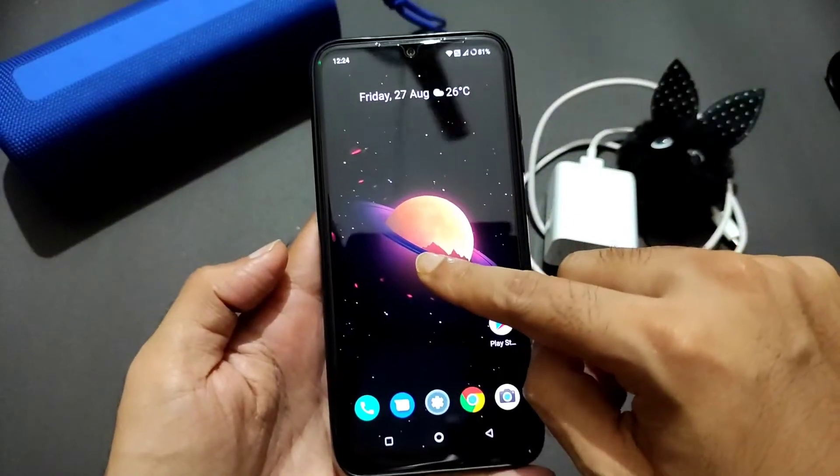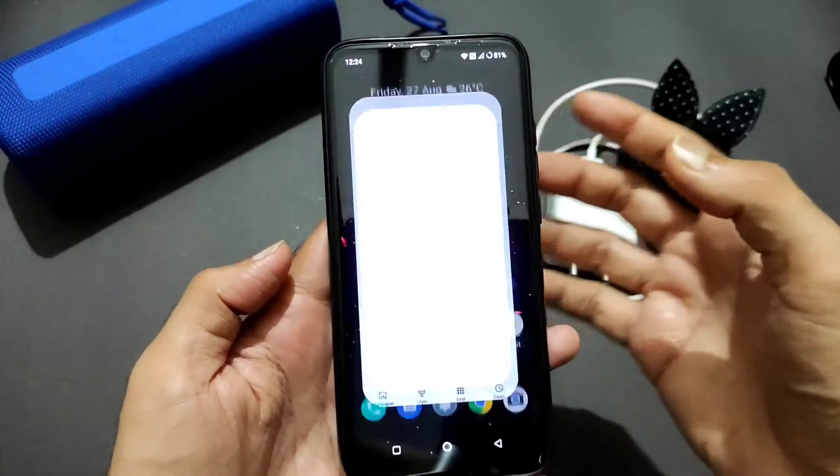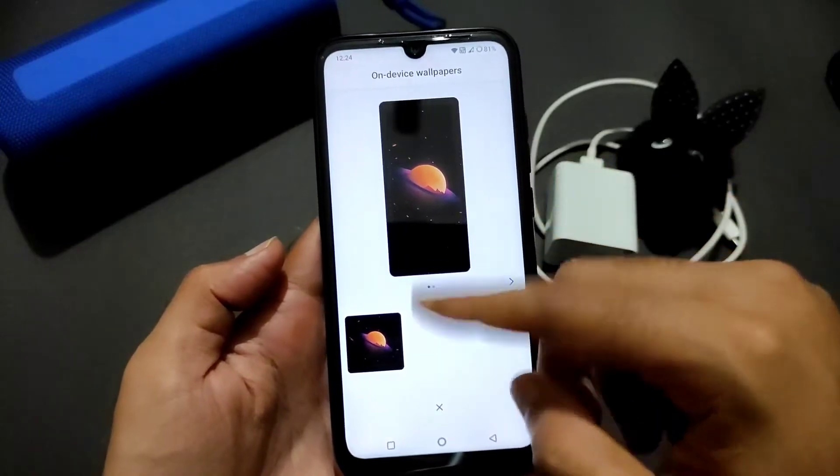This is how the home screen looks. If you go into settings, you'll get this kind of settings panel. Press once again and you'll get styles and wallpapers available on the device.